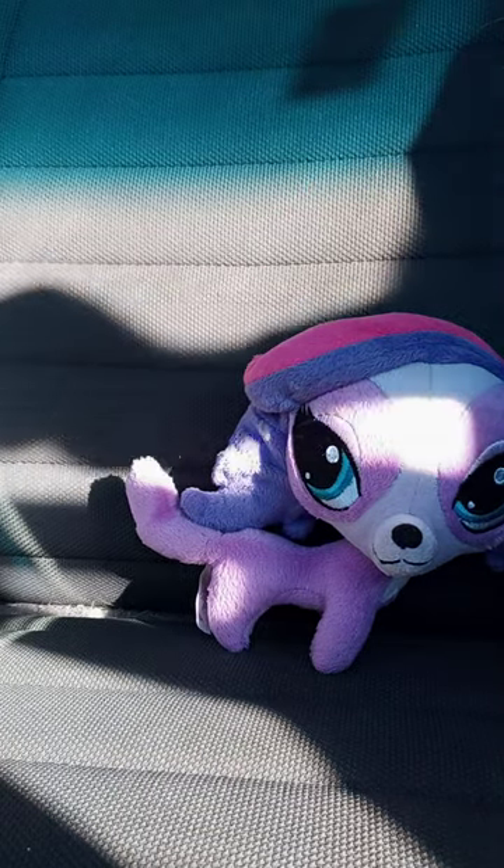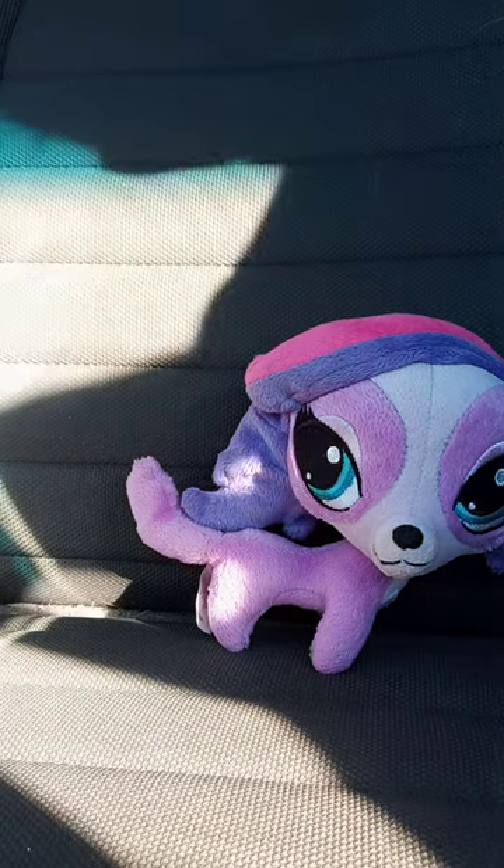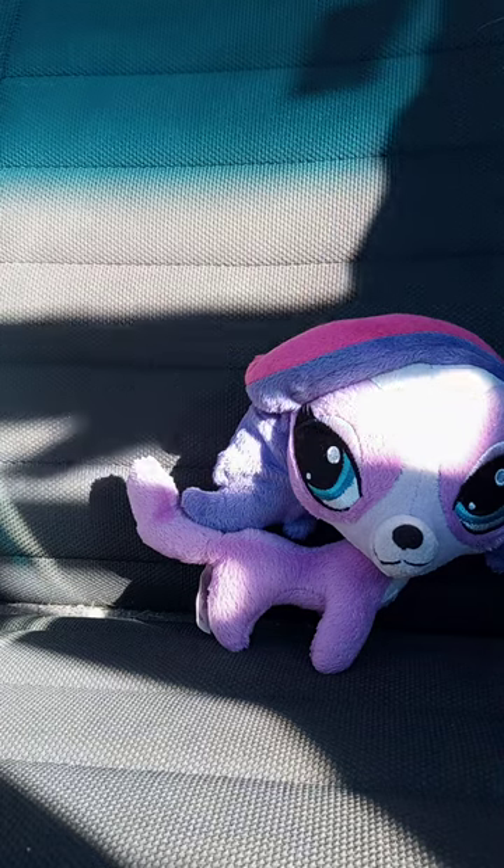Stay tuned for another plushie review tomorrow. Anyway, guys, hope you guys like, comment, subscribe.